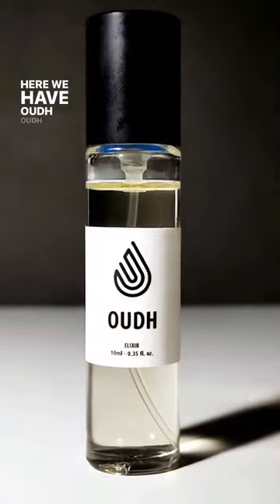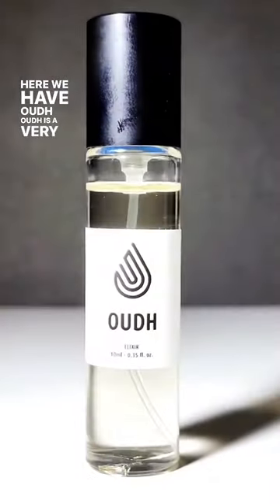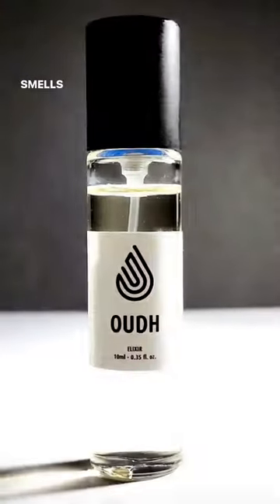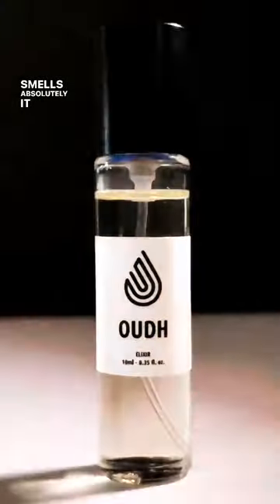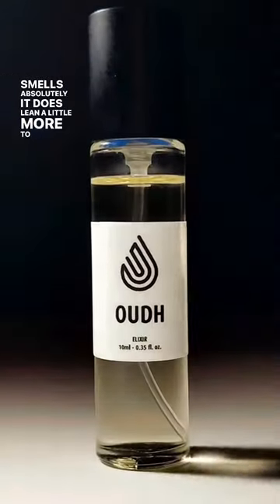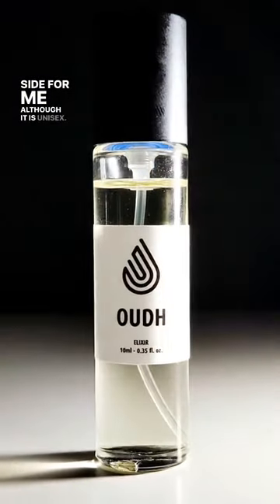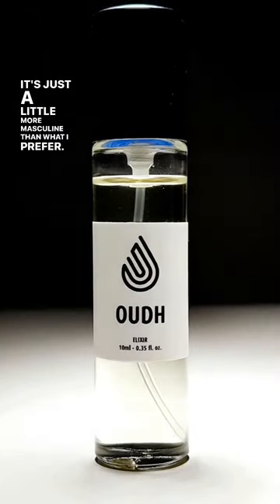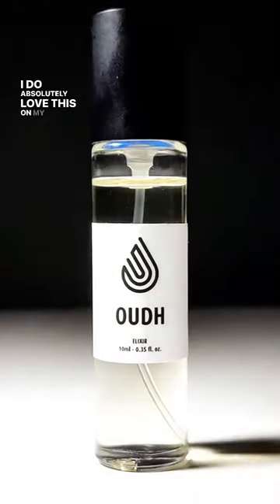Here we have Oud. Oud is a very smoky, woody scent — it smells absolutely amazing. It does lean a little more to the masculine side for me. Although it is unisex, it's just a little more masculine than what I prefer. I do absolutely love this on my husband.